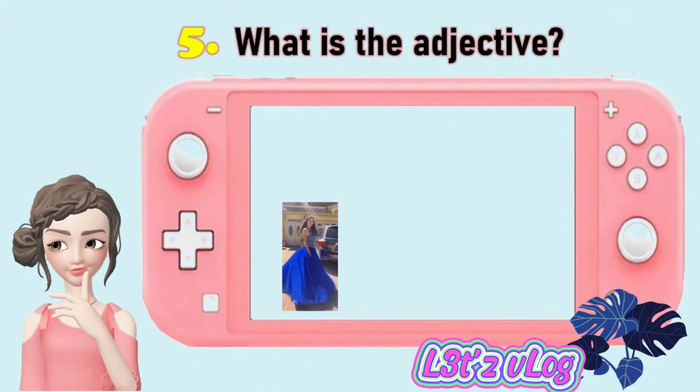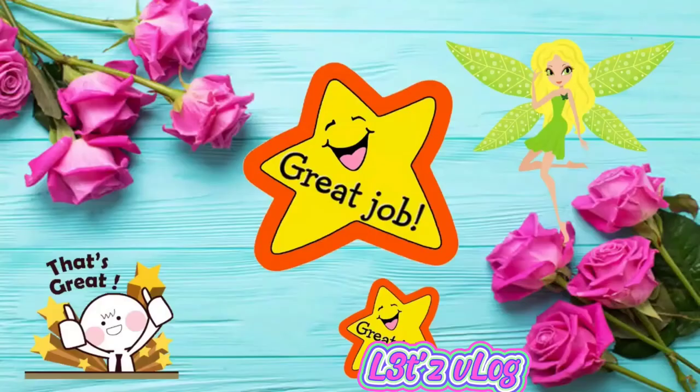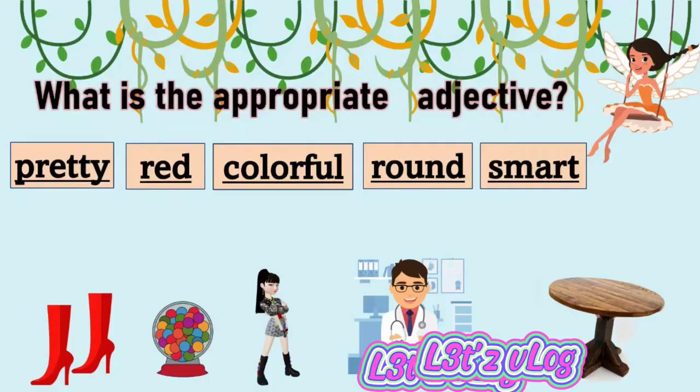Very good. And for number five, what is the adjective in the sentence? 'This blue dress is mine.' The adjective here is 'blue.' Very good. If you got the correct answers, great job!